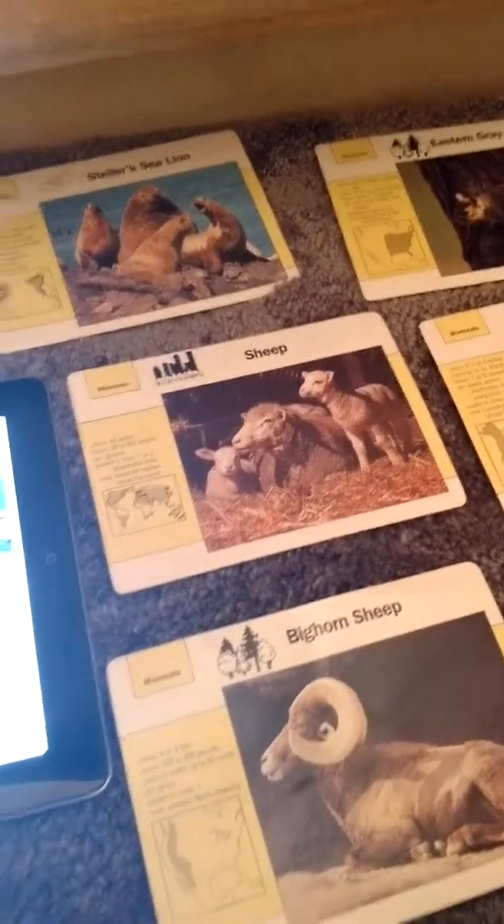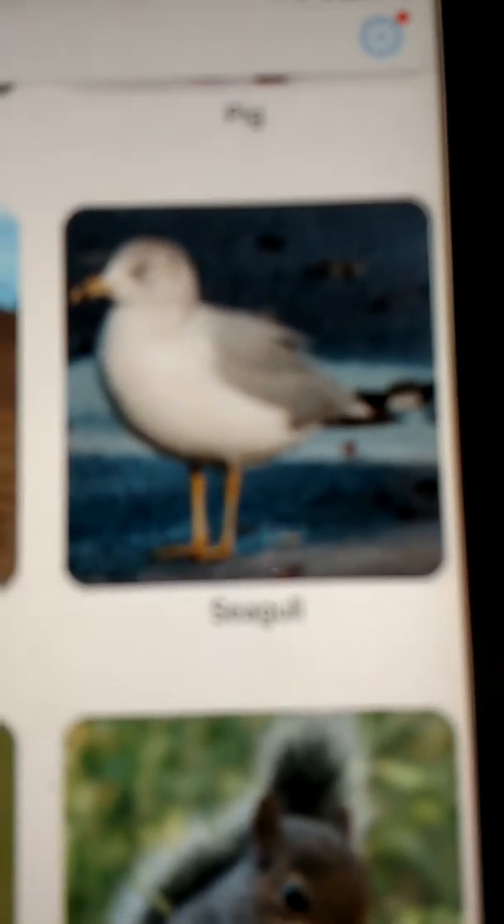The first S animal we're going to talk about is the seagull. I don't really have a lot of information on the seagull, but it is a beach bird and it makes this sound.